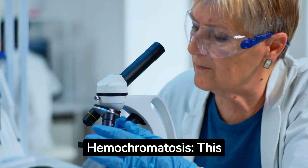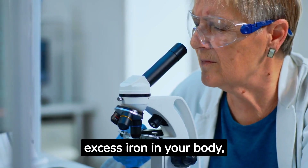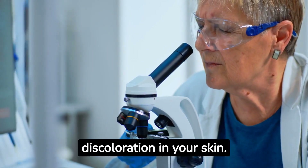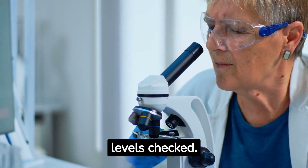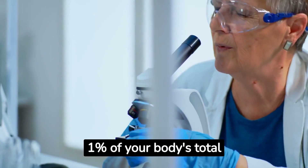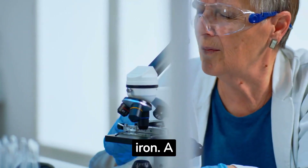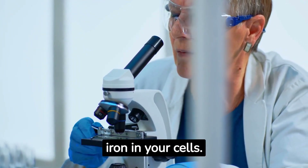Bronze diabetes, or hemochromatosis, is a condition that occurs when there's excess iron in your body, causing a bronze-like discoloration in your skin. In such cases, it's recommended to get your iron levels checked. Blood tests might not be sufficient as they only measure 1% of your body's total iron. A ferritin test can provide a more accurate measure as it examines iron in your cells.